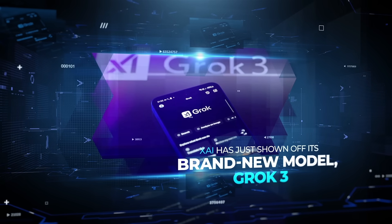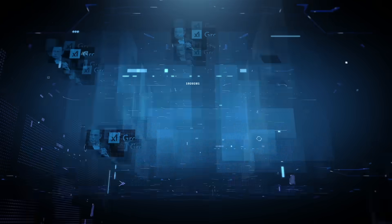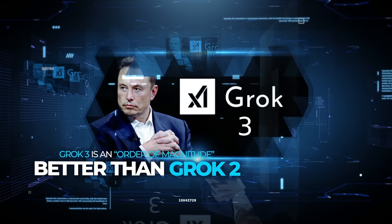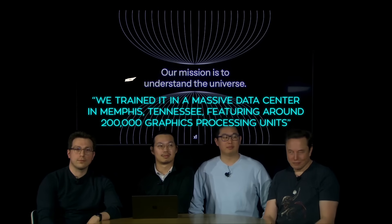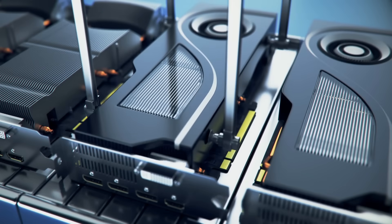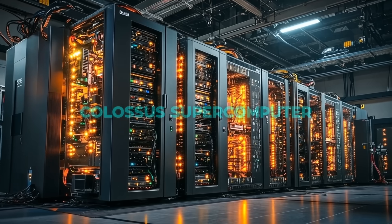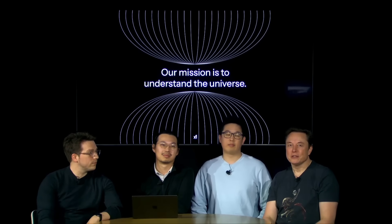XAI has just shown off its brand new model, Grok 3. According to Musk and three of XAI's engineers, Grok 3 is an order of magnitude better than Grok 2, which basically means it's about 10 times more powerful. XAI says they trained it in a massive data center in Memphis, Tennessee, featuring around 200,000 graphics processing units — rows and rows of GPUs running 24/7. Some folks even call this the Colossus supercomputer, and Musk claims it's fueling Grok 3's massive potential.